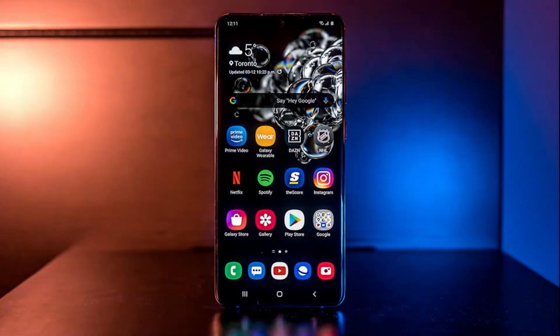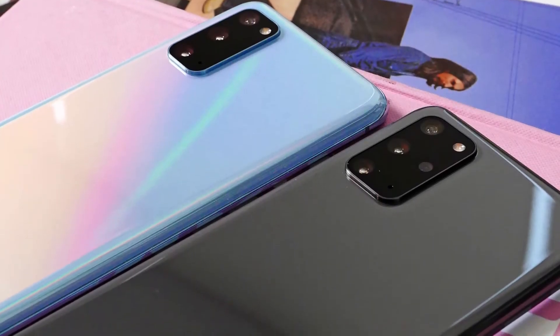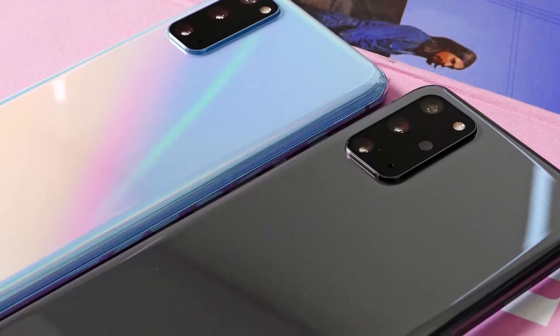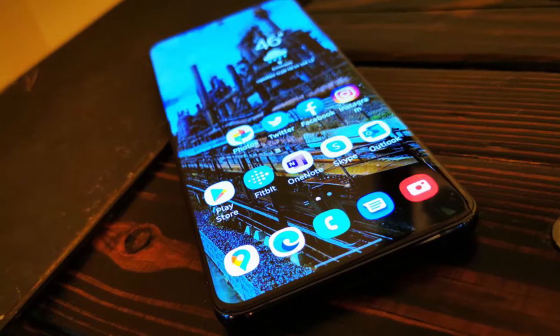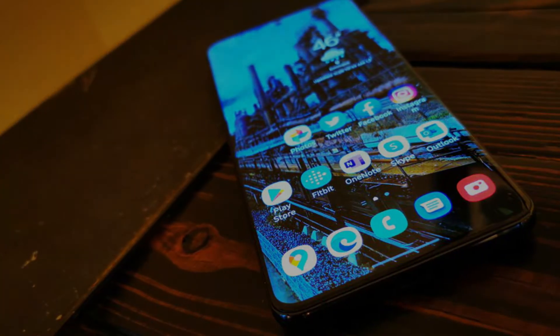Storage: 128GB (S20) or 128GB/256GB/512GB (S20 Plus). Battery: 4000mAh or 4500mAh. Rear Camera: 12MP + 64MP + 12MP. Front Camera: 10MP.